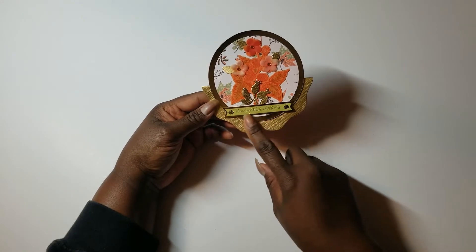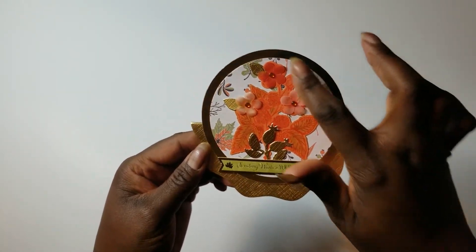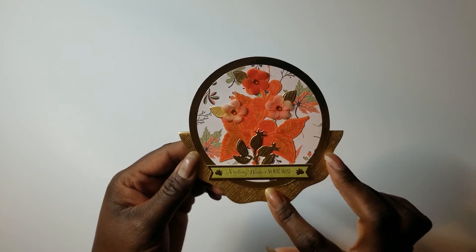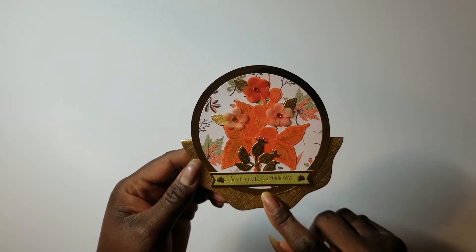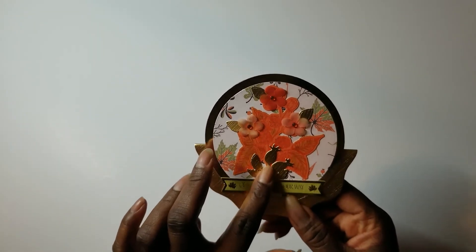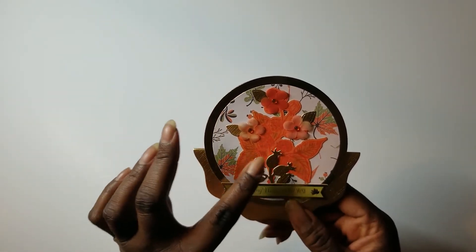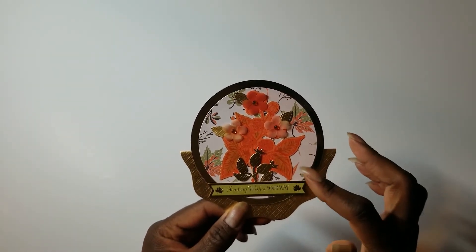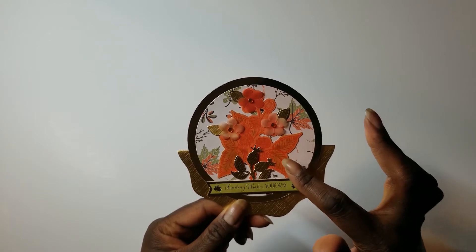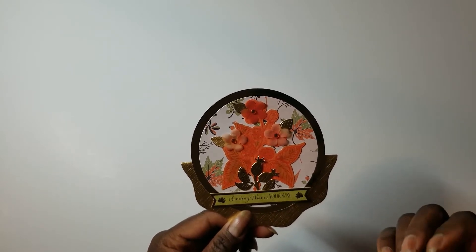I used one of the die cuts that says 'Sending Wishes Your Way' with gold foil. Here is where I used those circles already cut out from the Michael's gold foil paper, layering a couple of them to make it more sturdy. I also used one of the dies just for the gold accents — this one had a stamp too, but I just wanted the gold.